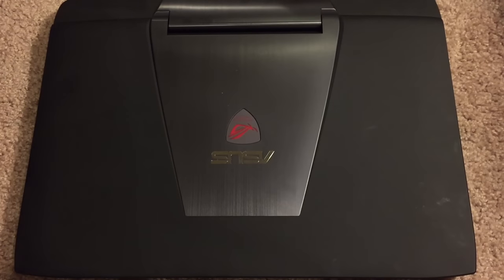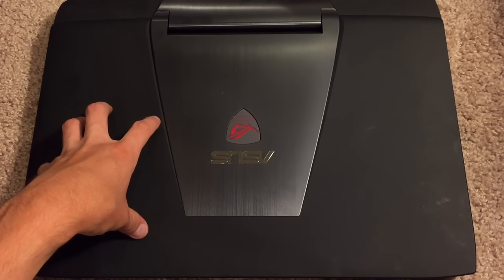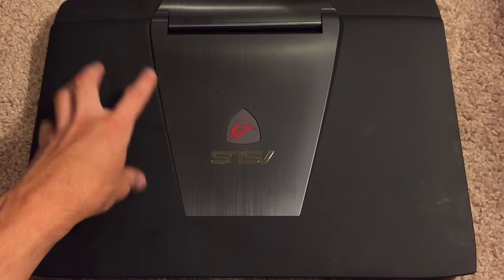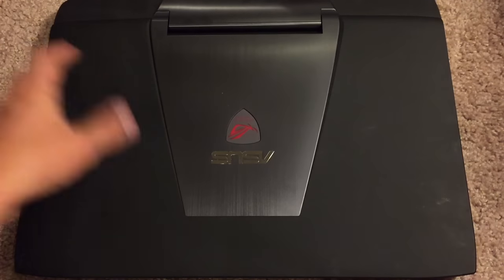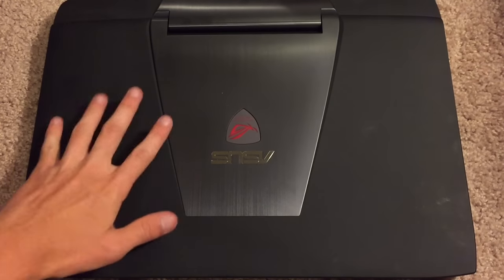This particular model has 8 gigabytes of DDR3 1600 MHz RAM that can also be upgraded to 32 gigabytes. Now there is a newer version of this laptop, still called the G751JL, that comes with 16 gigabytes of RAM. That kind of annoys me because when I purchased this, that version did not exist — it was released just a couple weeks ago. So this model has 8 gigs of RAM.